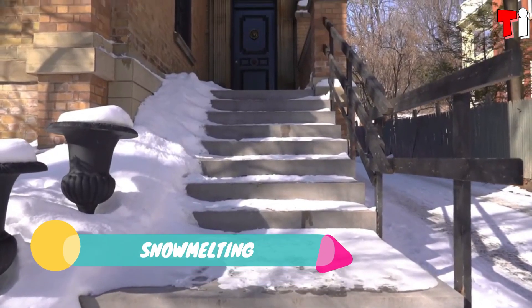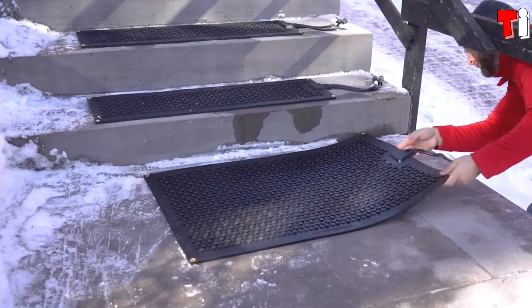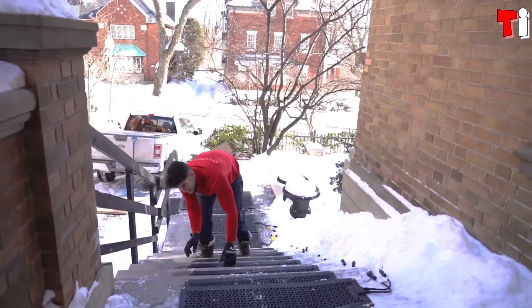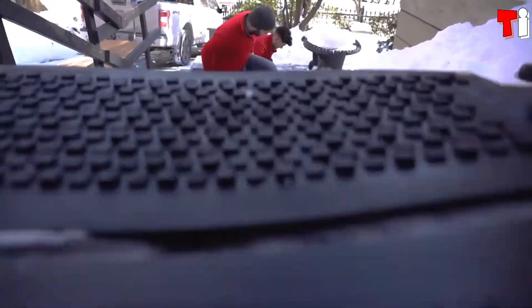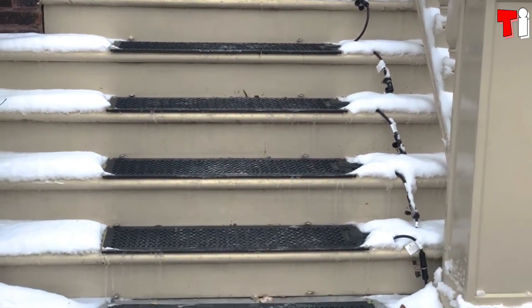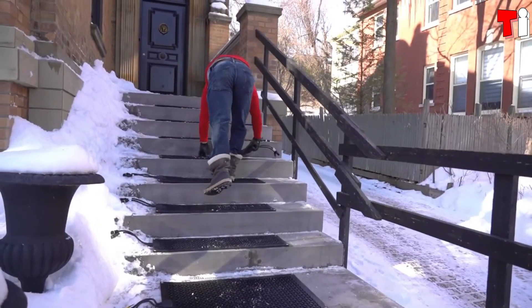Number two: Snow Melting. Canadian cities are no strangers to heavy snowfall, often ranking among the world's snowiest places. For instance, in Quebec, snow falls from December to April, piling up to over three meters. So it's no surprise that Canada has come up with a way to keep neighborhoods and sidewalks warm.